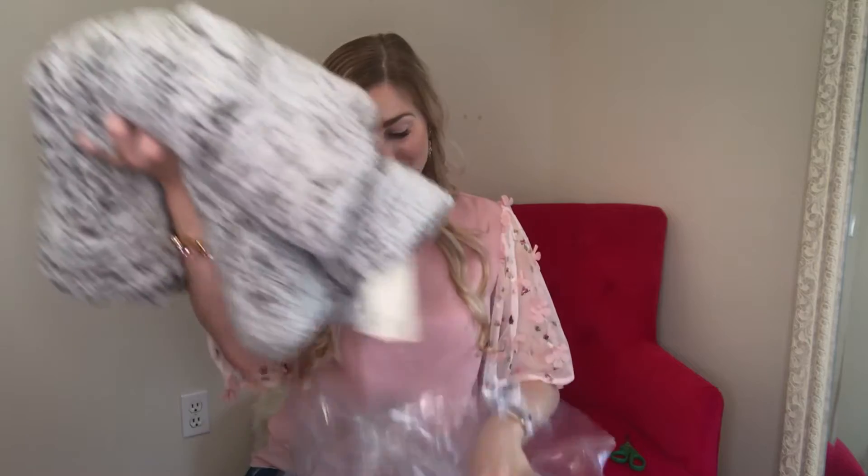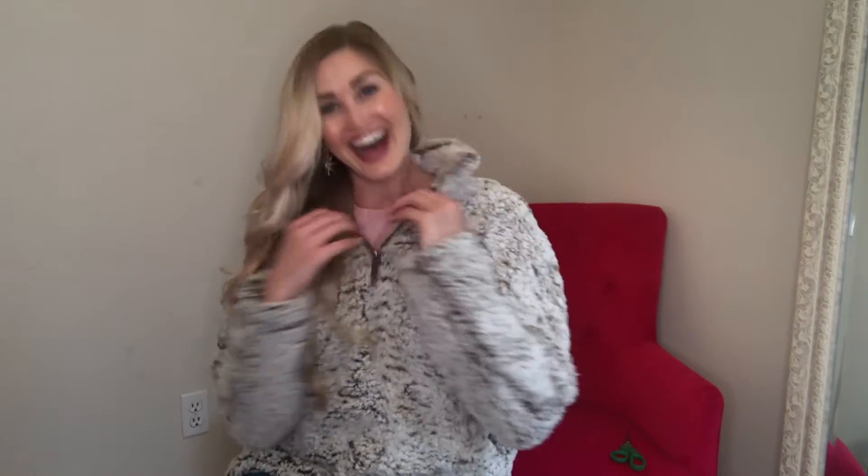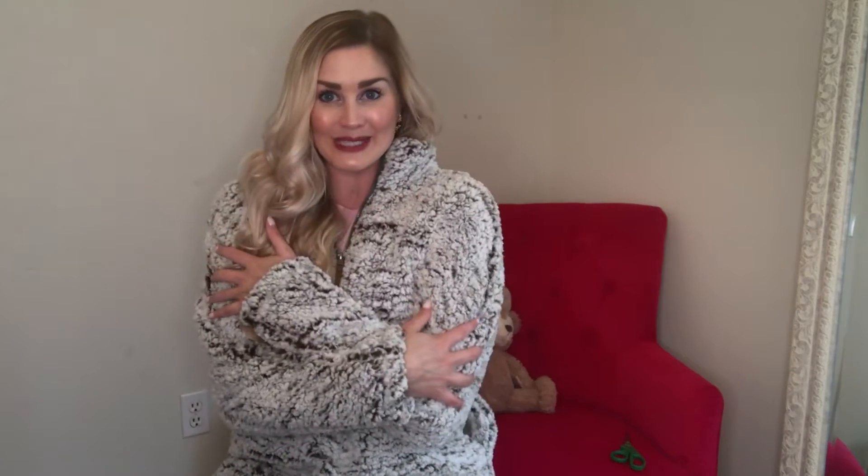Oh my gosh. My next item — get all this paper out of here. My next item is from Thread and Supply. It's one of these uber soft — oh my gosh — this is seriously like a cloud. I feel like I just washed and bathed and groomed my dog and he's so fluffy and soft right now, and that's what I feel like — I'm wearing my puppy. Anyway, yes, for winter I am going to love this baby.